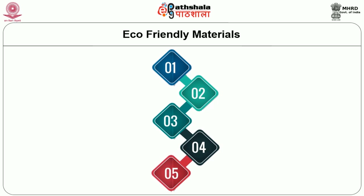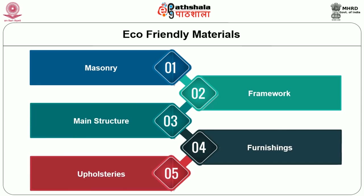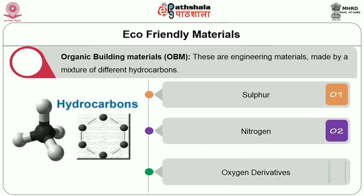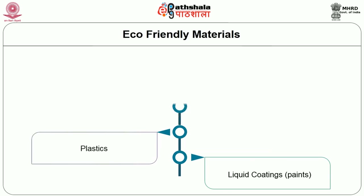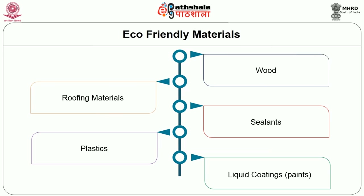Many kinds of building materials are used in masonry, framework, main structure, furnishing, upholstery, etc. Organic building materials (OBM) are engineering materials made by a mixture of different hydrocarbons, sometimes together with sulfur, nitrogen, and oxygen derivatives, used in residential construction. Organic materials used on or in buildings can be classified according to their use, and these include liquid coatings such as paint, plastics, sealants, roofing material, wood, and others.